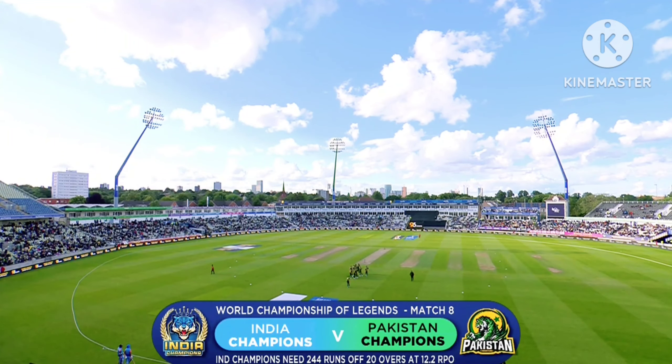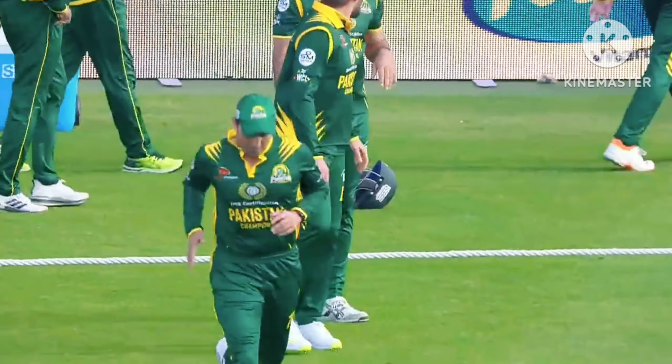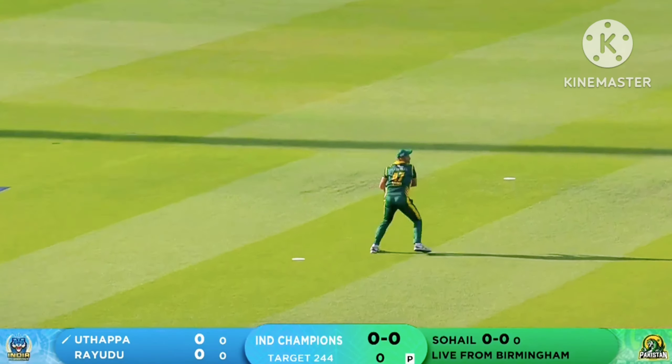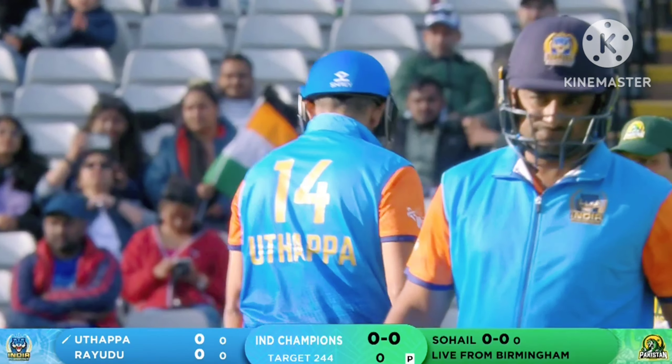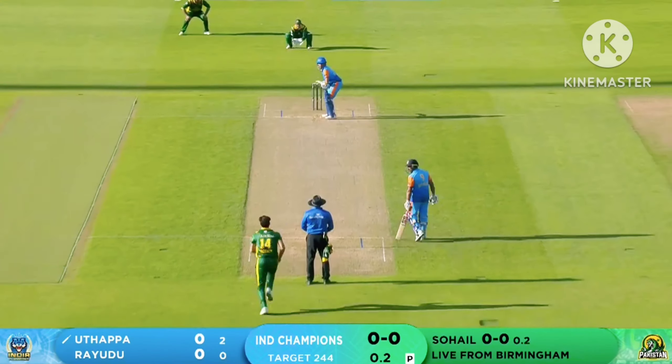All the bowlers got a bit of tap and that is to be expected on a really good surface. Well, they're going to have to get 244 from 20 overs — at just over 12 runs an over.